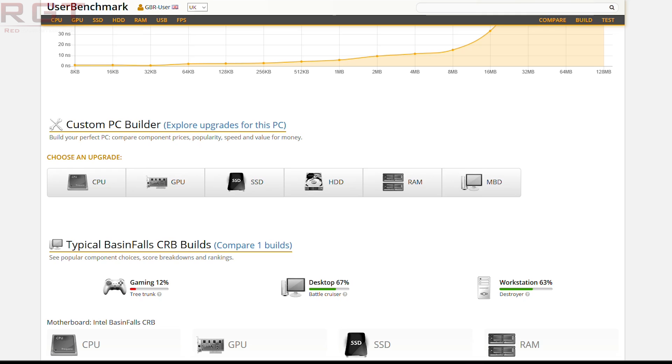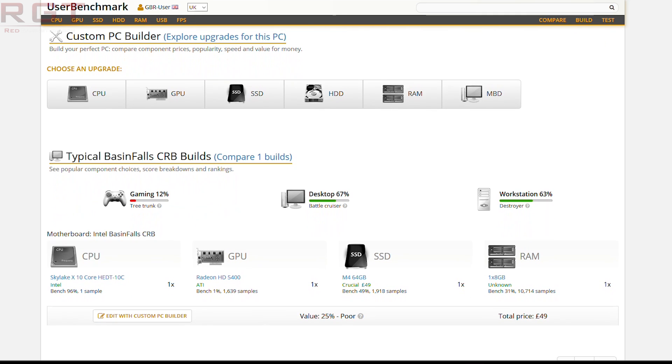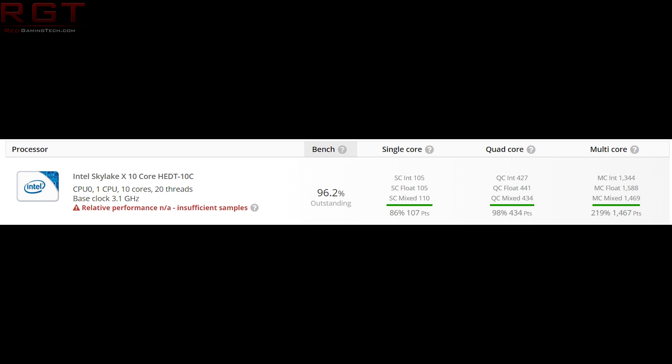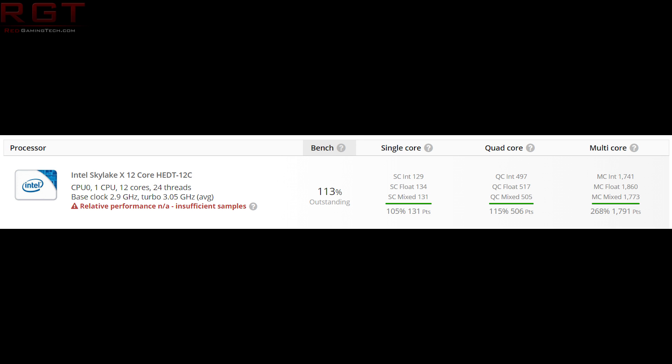The problem is I don't know how many people are going to really want to put the money down for such a board, because you're looking at around $100, $150, $200 depending on your currency and what model of the board you're going for as a premium above, let's say, the 200 series. Another problem — and I know I'm sounding kind of negative here, but I'm being honest — is Intel's own Coffee Lake CPUs.